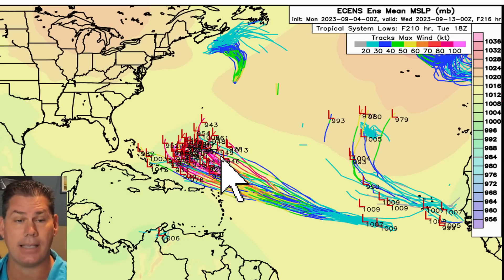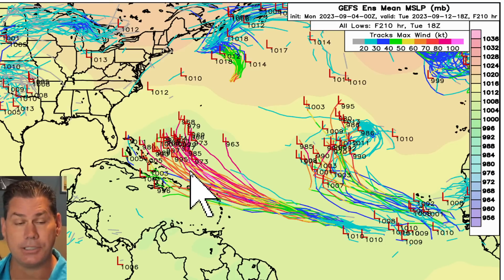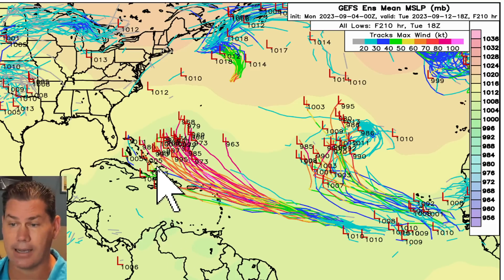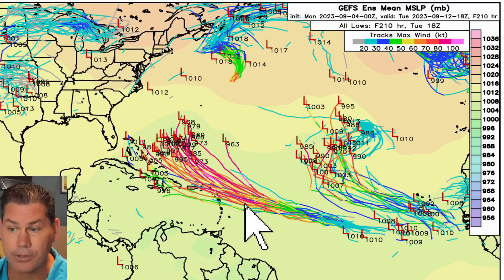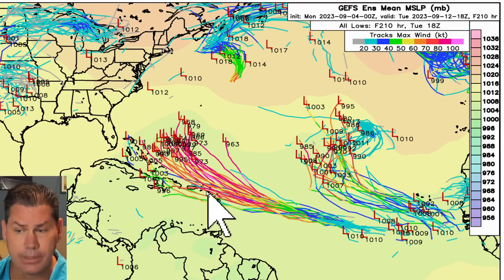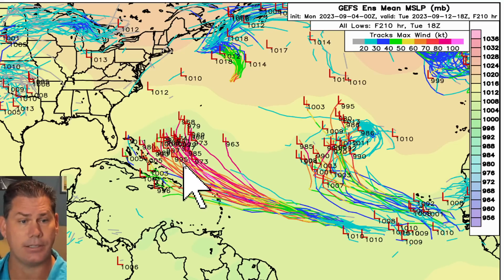A weaker system would tend to keep it further west. The GFS has a little bit more spread — you can see numbers like 996, 1003, 1005, and 980, indicating a weaker system. A weaker system tends to trend further west, which would definitely put more of the islands into play — Puerto Rico, the Dominican Republic, the Bahamas, and the Turks and Caicos areas would all be in play.